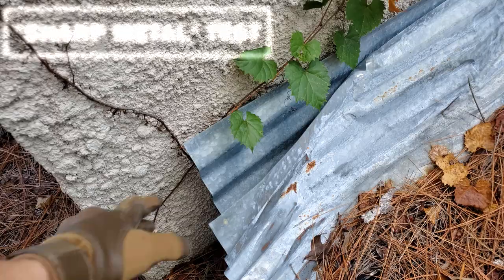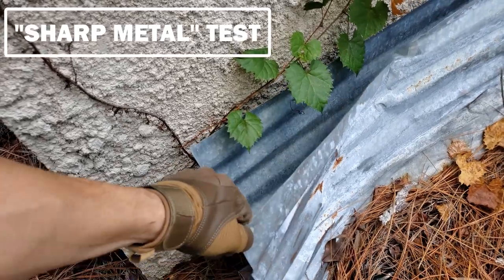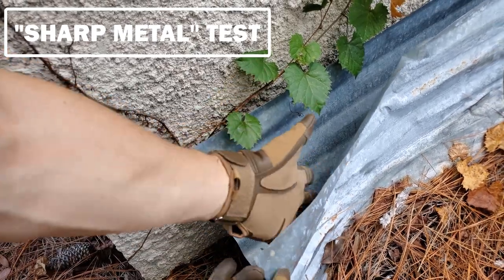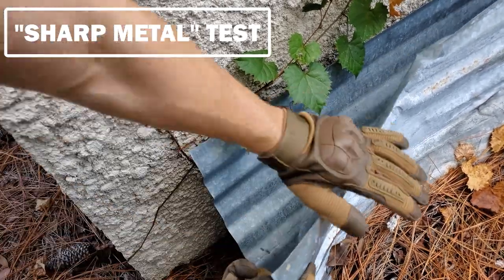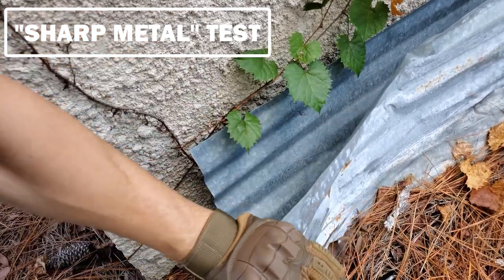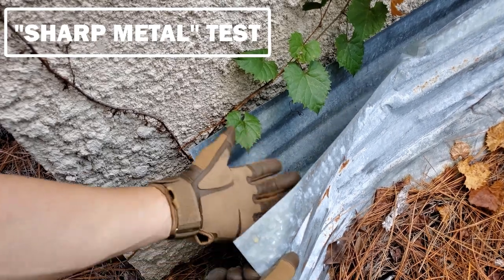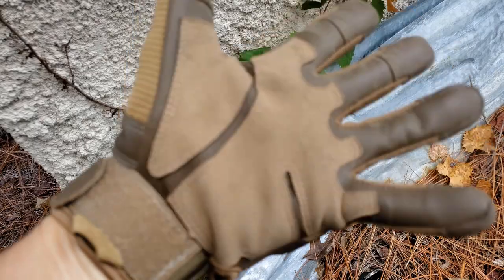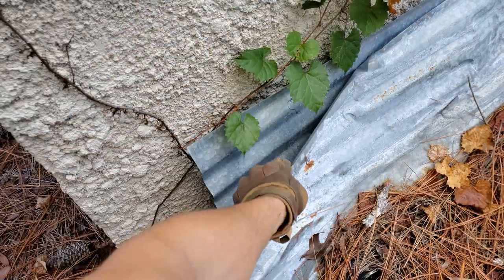Next up, some corrugated metal — this stuff is usually pretty sharp. We take the palm and just slide it along the edge, maybe poke in a little bit. No cuts, didn't feel any of that poke through. Pretty sturdy stuff.